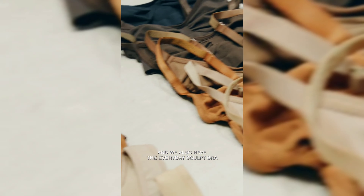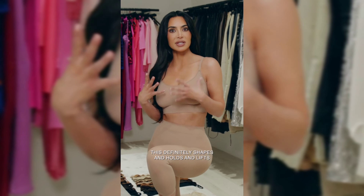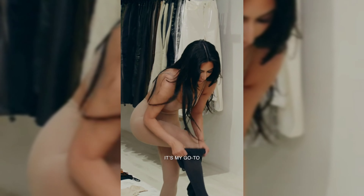We also have the Everyday Sculpt bra. This definitely shapes and holds and lifts. I have them on under almost everything — it's my go-to.